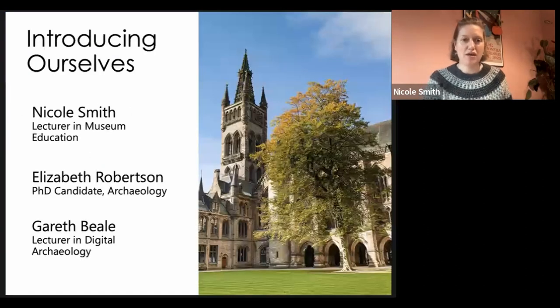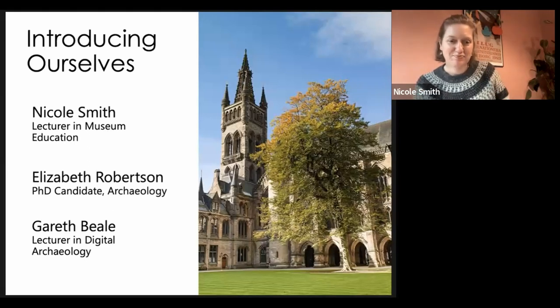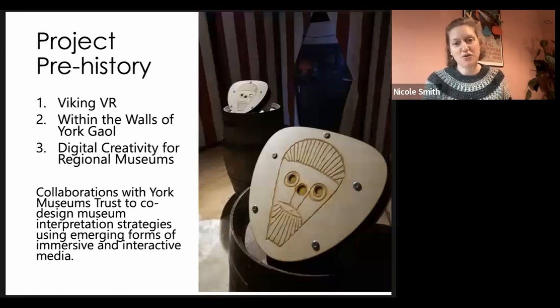You're going to meet all three of the Glasgow-based project members today. I am Nicole Smith, a lecturer in museum education in the School of Education at the University of Glasgow. Lizzie Robertson is here as a PhD candidate within archaeology, and Gareth Beale is a lecturer in digital archaeology. We have 20 minutes to talk to you about this pilot project, and we'll begin with context and background, then give you an overview of our design process, prototypes, and lessons learned.